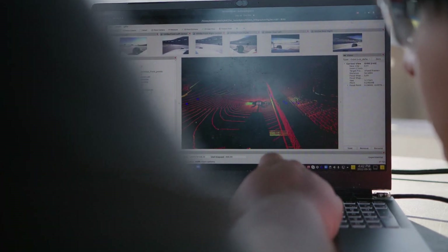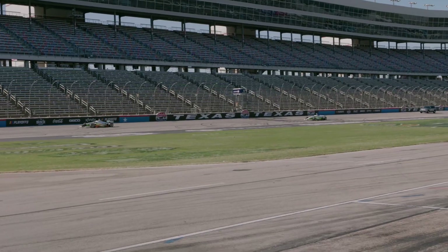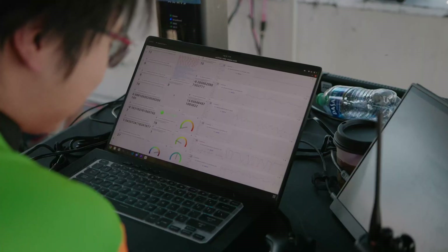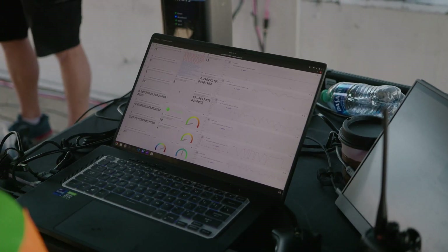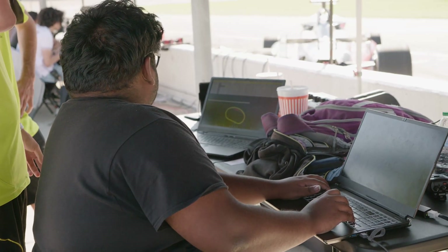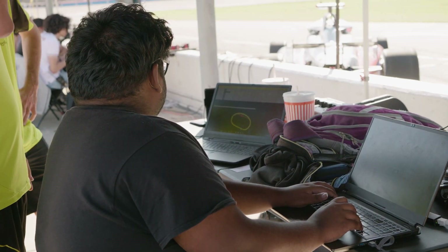Today we're going to focus a lot more on operation of the vehicle from the pits, instead of operation from the following vehicle that we've been doing for the first two days. So it should be an exciting day. We're looking forward to getting what's called infrastructure working, and that will put us on the road to having the vehicle ready to go when we come back at the end of the month for official testing for the race.